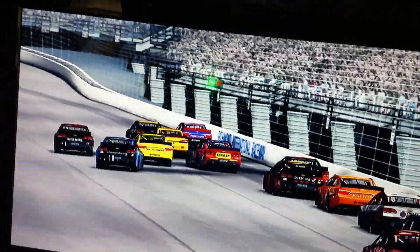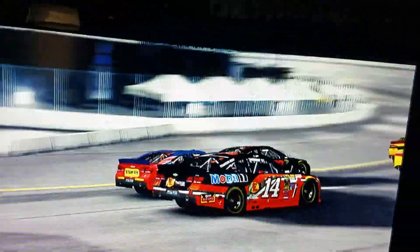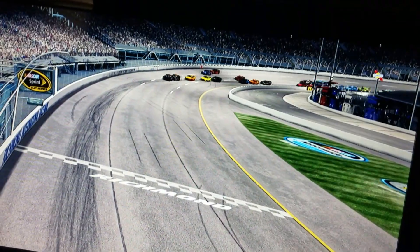Oh — he hits the wall. That's his race right there. Tries to get to the inside lane, tries to bump Martin Truex Jr. out of the way. White flag this time.